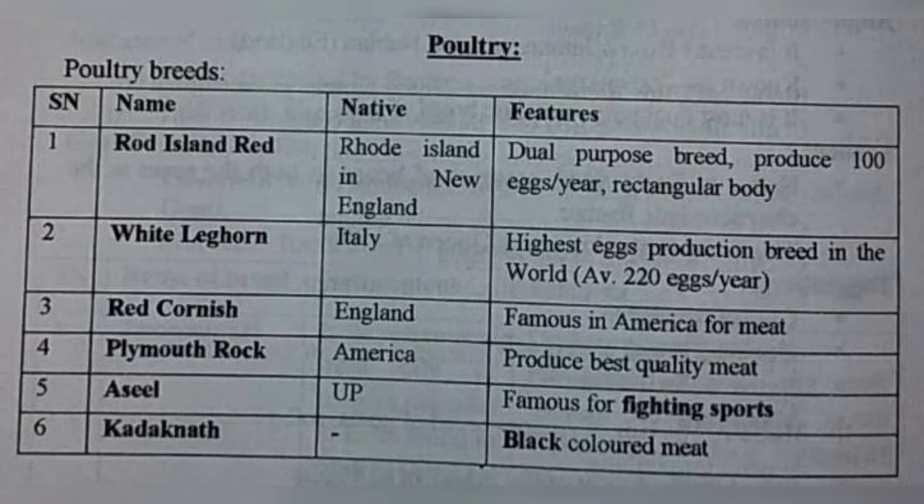Aseel — that is UP apne yaar ka hai, that is famous for fighting sports. Aseel, UP, ladai jhaade mein lage rehte hai. Now the last one is Karaknath — that is black colored meat. Karaknath woh hota bhi black color ka, uska meat bhi kaafi delicious hota hai. Karaknath — black color meat.